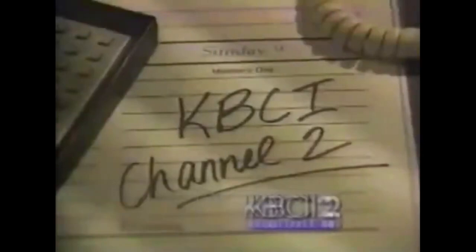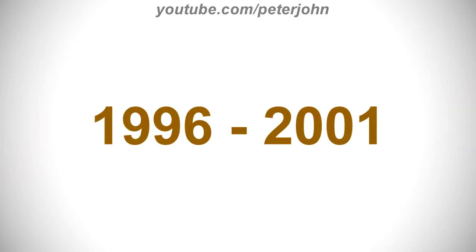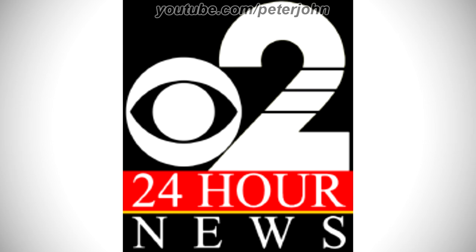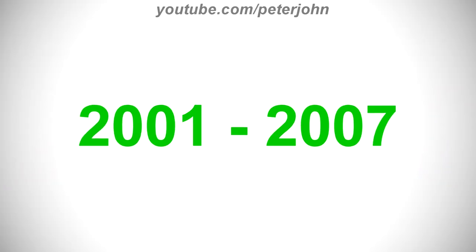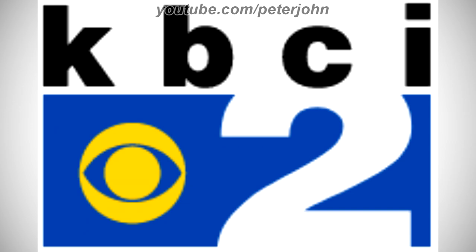For 1996 to 2001: there is a black rectangle with a white CBS logo and a white number 2 on it, and under it a red rectangle with '24 Hour' in white text, a yellow line, and a black rectangle with 'News' in white text. Here is the print version and a bumper. For 2001 to 2007: there is the word 'PSI' in black text, and under it a blue rectangle with a yellow CBS logo and a white number 2 inside. Here is a bumper.